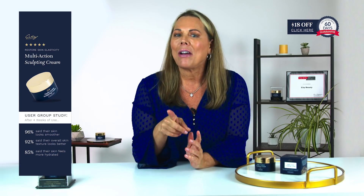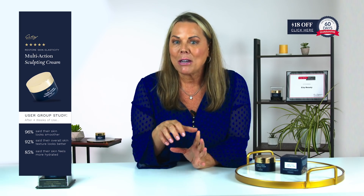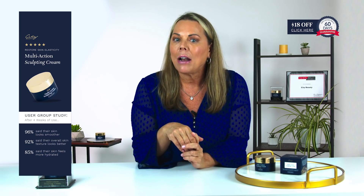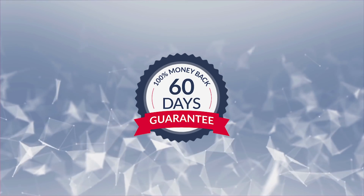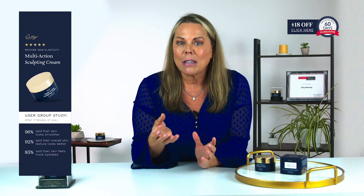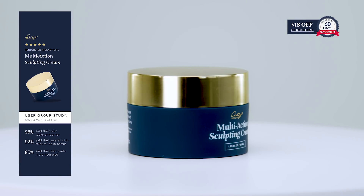So how do you get your hands on it? Since you're watching this video, City Beauty is going to give you a very special discount, and on top of that, you'll also have a 60-day money-back guarantee, even if you use the whole jar. If you want to learn more about how you can try this multi-action sculpting cream risk-free, or want to know more about why it works so well on aging skin, click the link below.